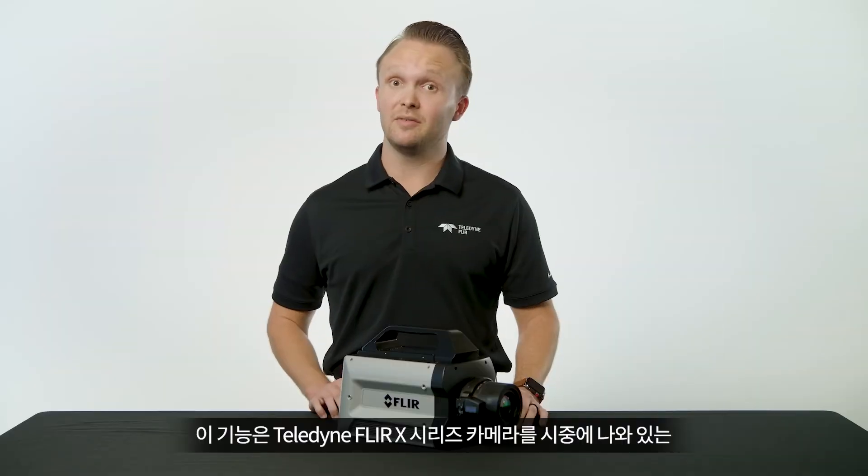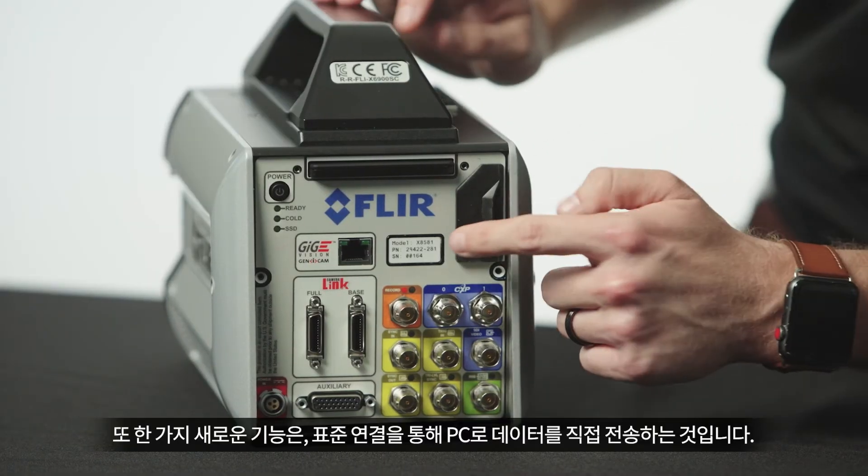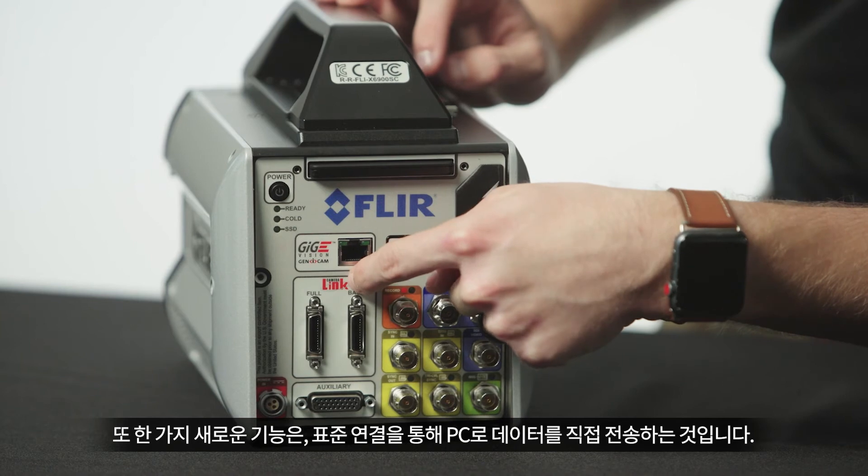This sets the Teledyne FLIR X-Series cameras apart from any other infrared camera system on the market. Another new feature is the ability to transfer directly to the PC over standard connections.